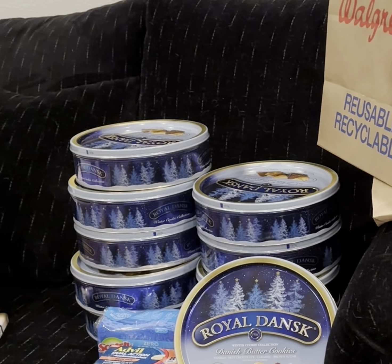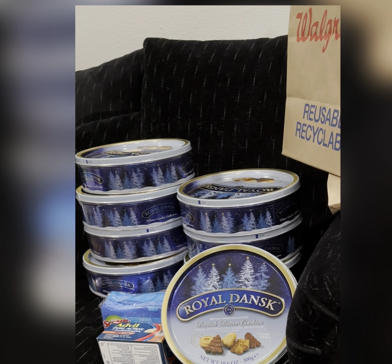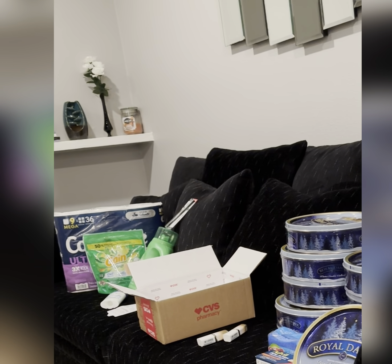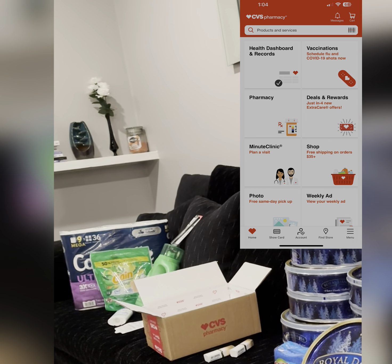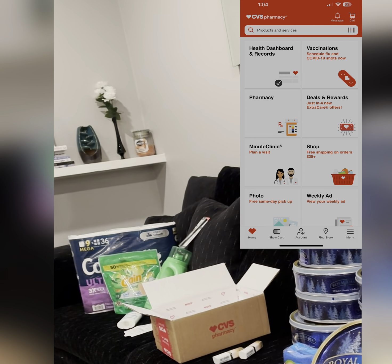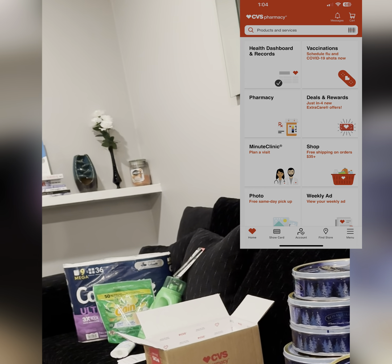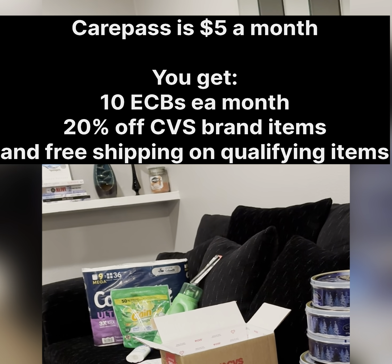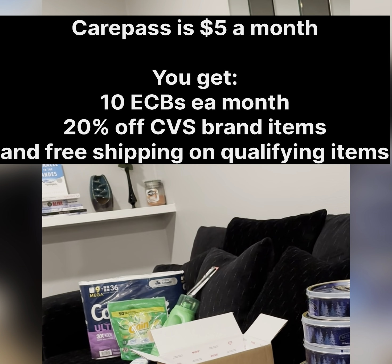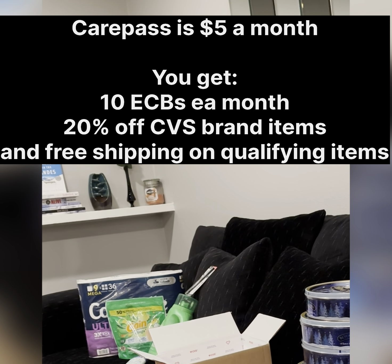I did another one online — I do a lot of online ordering. I ordered it from CVS about a week or so ago. When you look at your CVS app on the top right, I see vaccinations, then rewards, deals and rewards, and the next one says shop — spend $35, get free shipping. Well, if you have CarePass, qualifying items will get free shipping. And one thing I really love about using the online app for ordering is you can search for clearance.